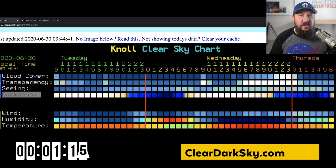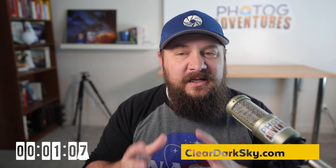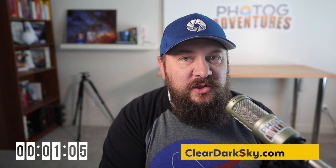Blue squares are good, white squares are cloudy, and you can see it's breaking it down hour by hour — all of Tuesday, all of Wednesday, and part of Thursday. Cleardarksky.com is fantastically accurate because of all the local stations right there, and that's why I love using it here in North America.